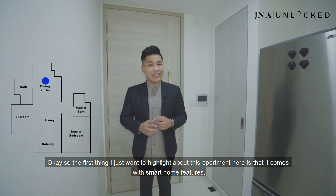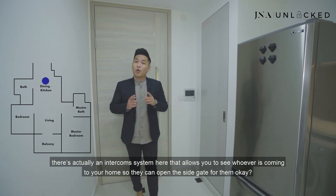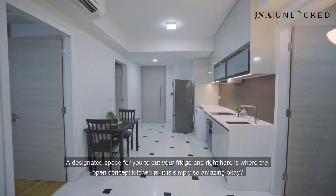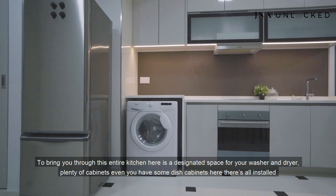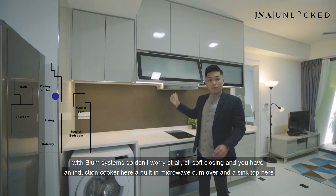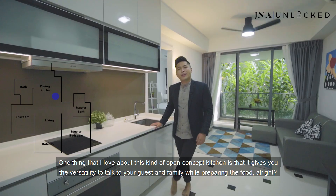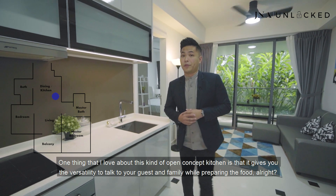The first thing I want to highlight about this apartment is that it comes with smart home features. There is an intercom system that allows you to see whoever is coming to your home so you can open the side gate for them. To my left is the DB box and a designated space for your fridge. Right here is the open concept kitchen — it is simply amazing. There's a designated space for your washer and dryer, plenty of cabinets including dish cabinets, all installed with a Loom system and soft closing. You also have an induction cooker, a built-in microwave oven, and a sink top.